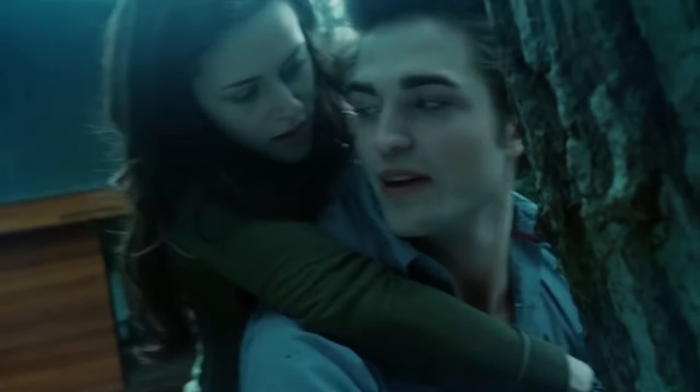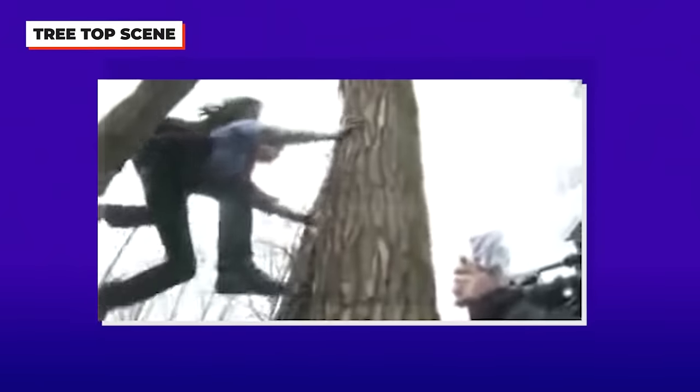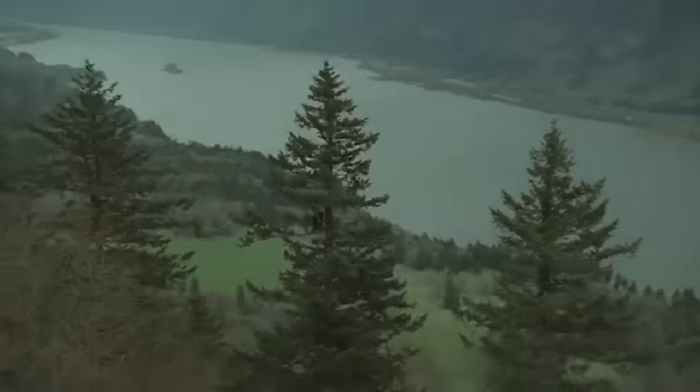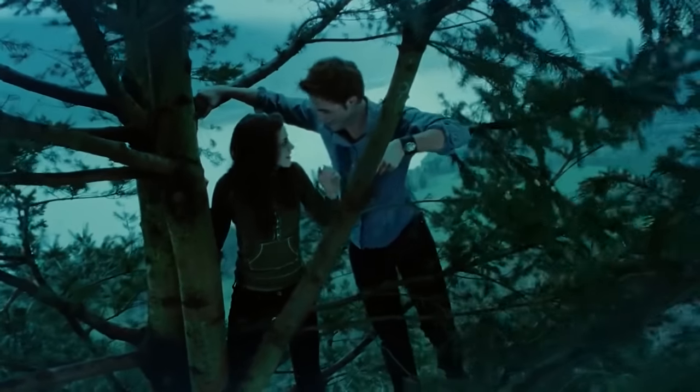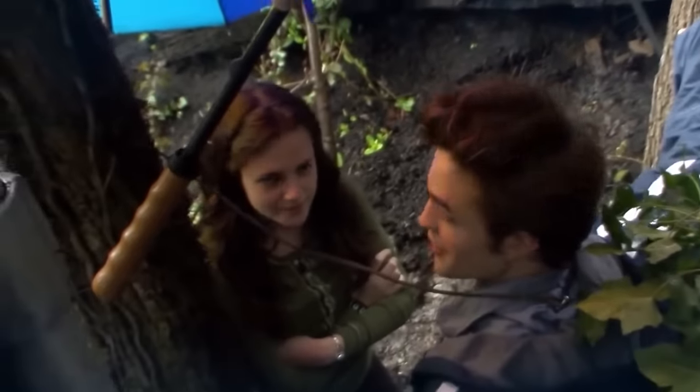You better hold on tight, spider monkey. Bella and Edward's infamous treetop scene took quite a few different shots. With plenty of rope, stunt doubles, and a helicopter to get this shot, it was made possible. But there was still some tweaking that needed to be done, like moving trees and adding in cardboard ones to make the forest look a little more full.